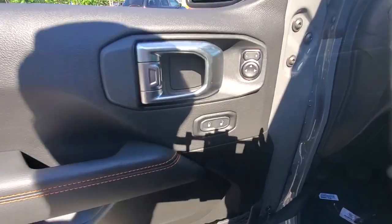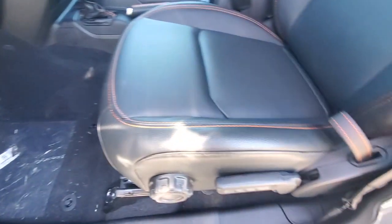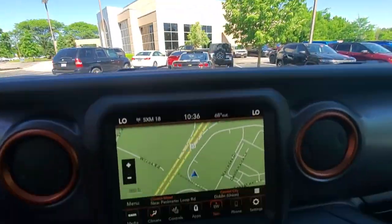Bold versatility blends with modern convenience in this remarkable Gladiator. See for yourself when you take it out for a test drive. Our professional staff looks forward to giving you excellent service. Thank you.